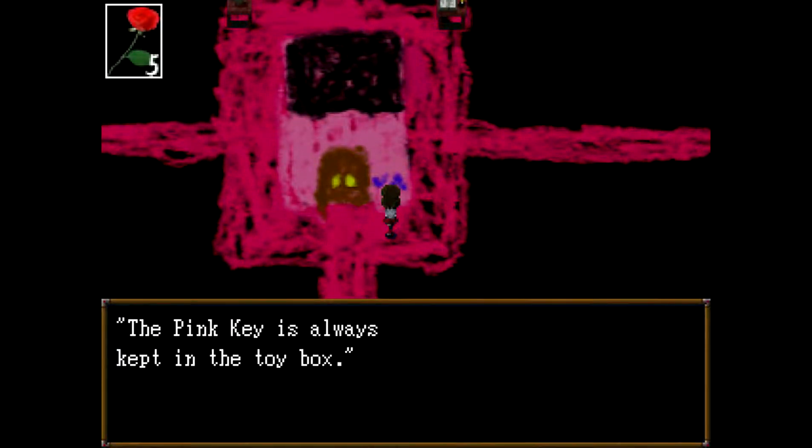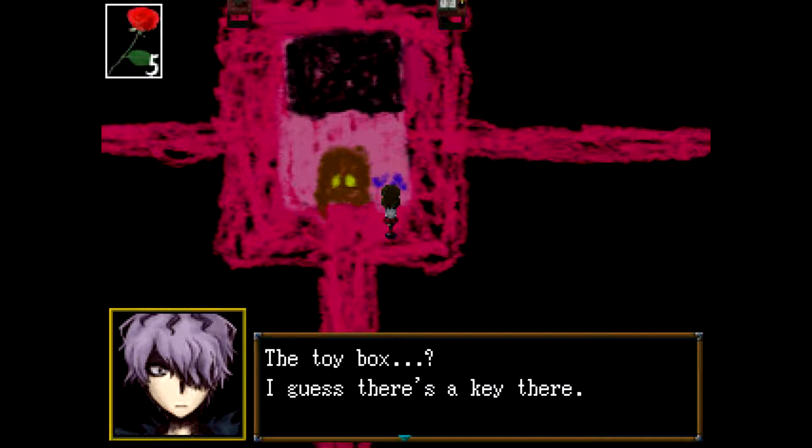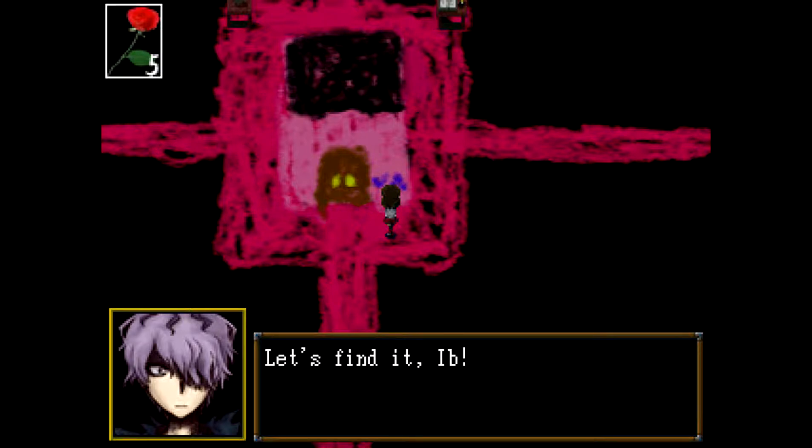There's the pink building there. Let's quickly save. What does this say? The pink key is always kept in the toy box. Okay. The toy box — I guess there's a key there. Let's find it, Ebe.